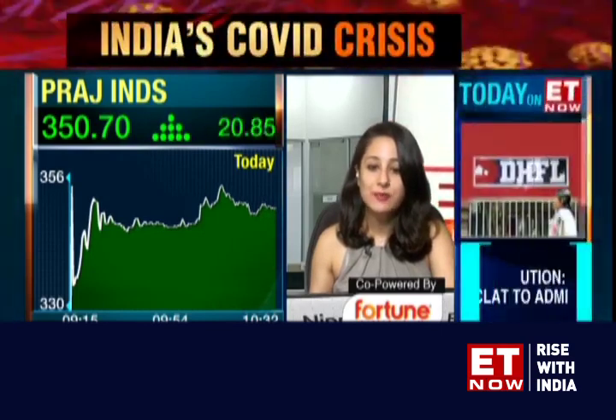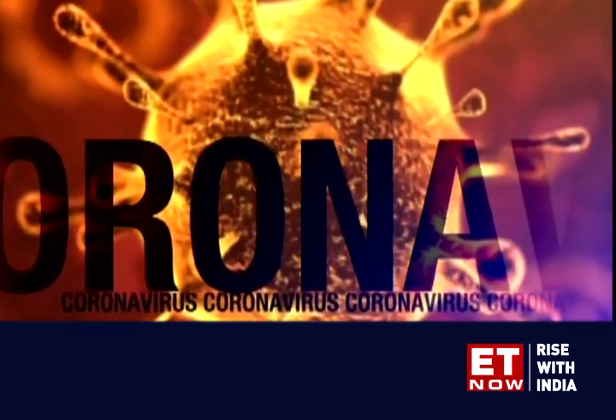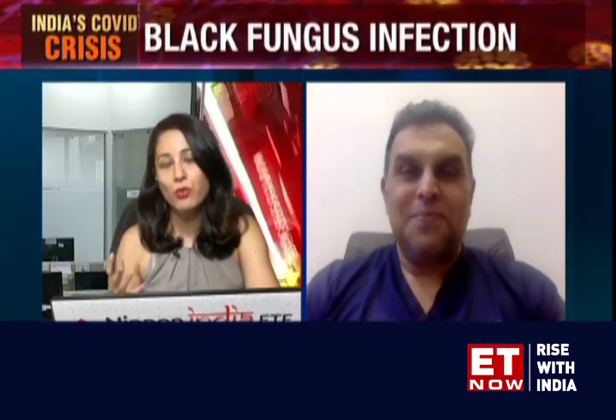The black fungus infection that is spreading — what are some of the symptoms to watch out for and how can one detect it earlier? We have Dr. Sanjeev Badwar, who is the head of ENT services at Kokilaben Dhirubhai Ambani Hospital, joining us on the show. Thank you so much, doctor, for taking time out. To begin with, when should alarm bells really go off for a possibility of a black fungus infection?